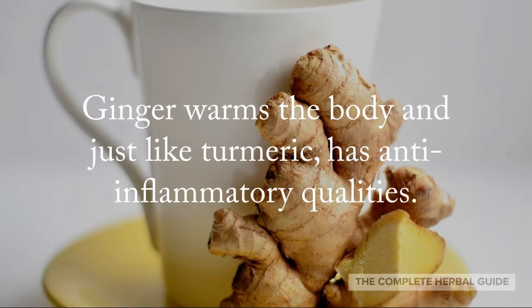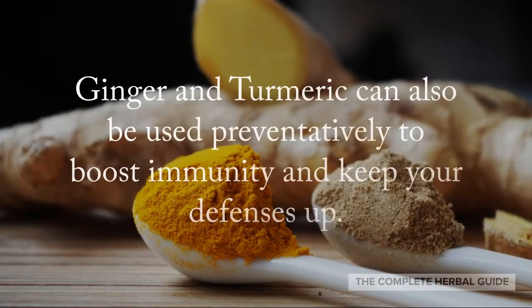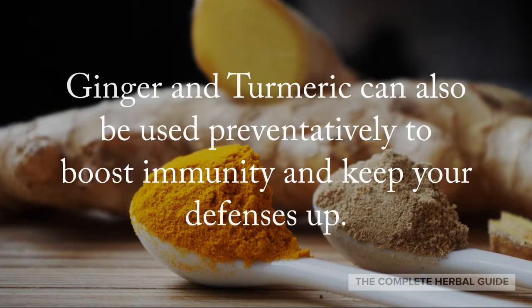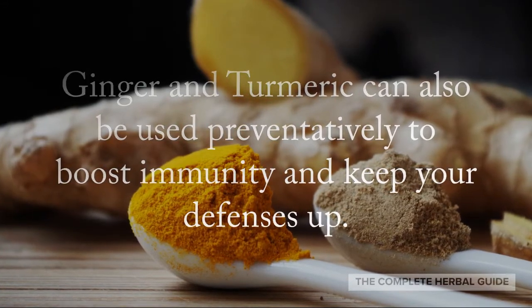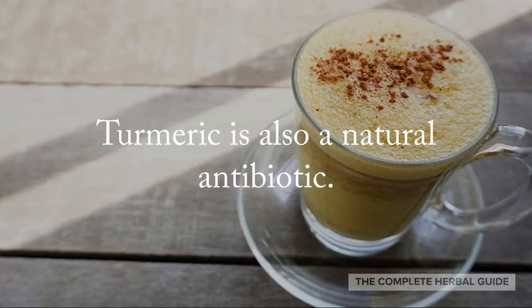Ginger warms the body and, just like turmeric, it has anti-inflammatory qualities. Ginger and turmeric can also be used preventively to boost immunity and keep your defenses up. Turmeric is also a natural antibiotic.